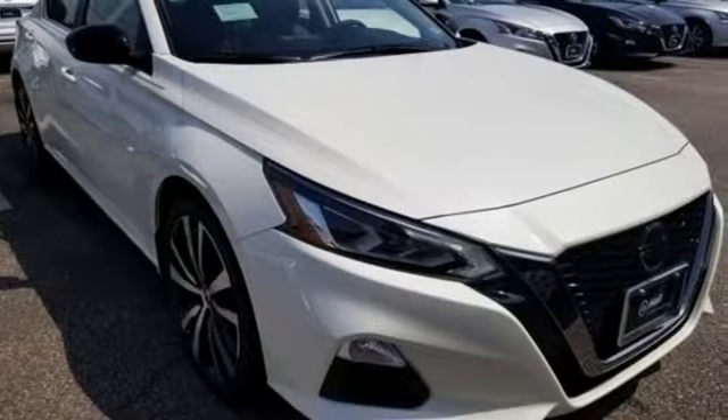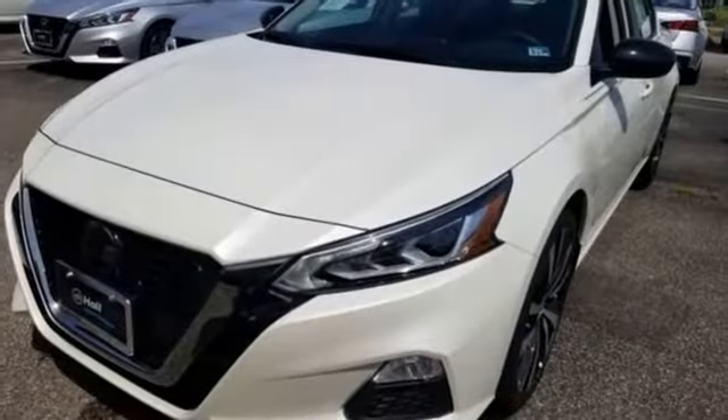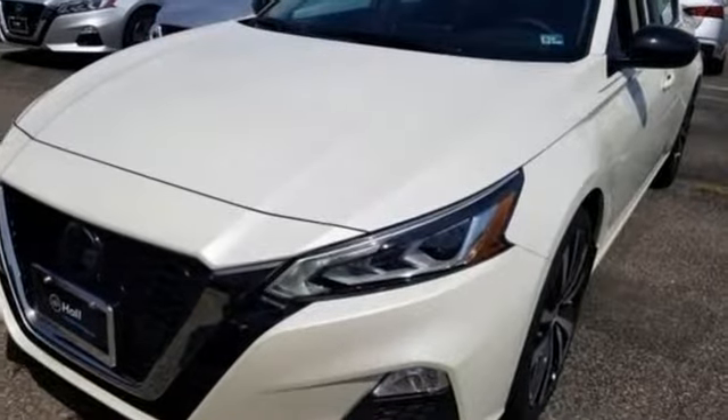Nissan excites the senses so you can enjoy the journey. There's even more to see in person — take it for a test drive today.